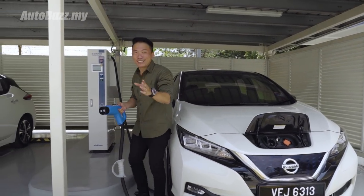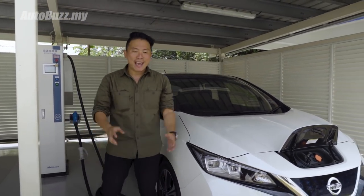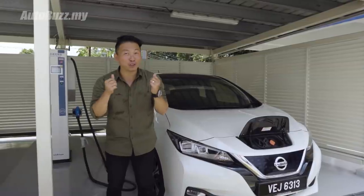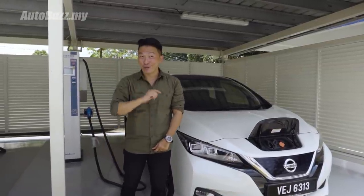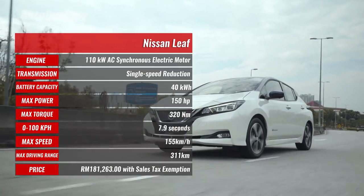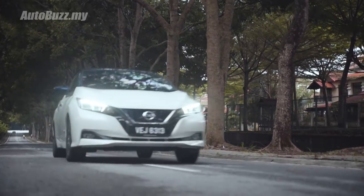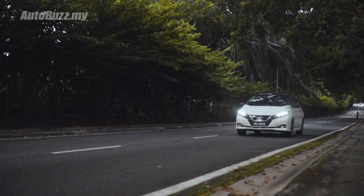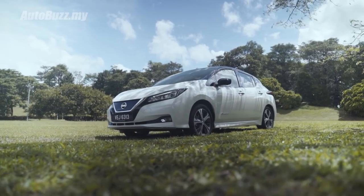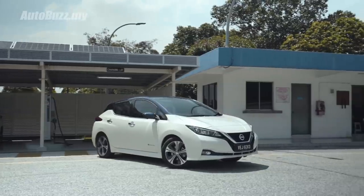Now if you're a tree hugger, like the novelty of owning an electric vehicle, have no problem setting up a wall box charger at home, have a somewhat fixed daily travel routine, and most importantly have spare cash to spend — why not consider turning a new leaf? With the current tax exemption, this car is priced at RM181,263 with 3 years or 60,000 km free service, 3 years or 100,000 km vehicle warranty, and 8 years or 160,000 km warranty on the battery. Nissan is also offering a subscription program for the Nissan Leaf at RM2,500 a month on a 3-year contract.